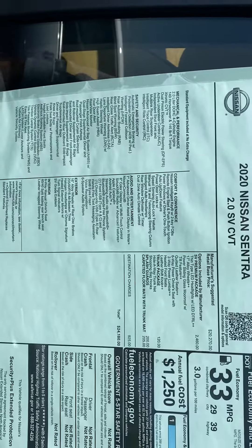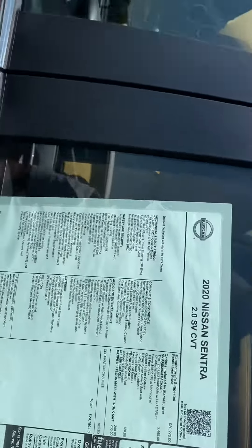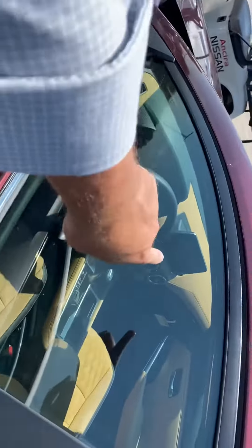Backup camera, Bluetooth, Apple CarPlay and Android Auto — really cool features. You can actually pull up all of your apps on the center display screen there. You can see this one's got a beautiful leather interior.